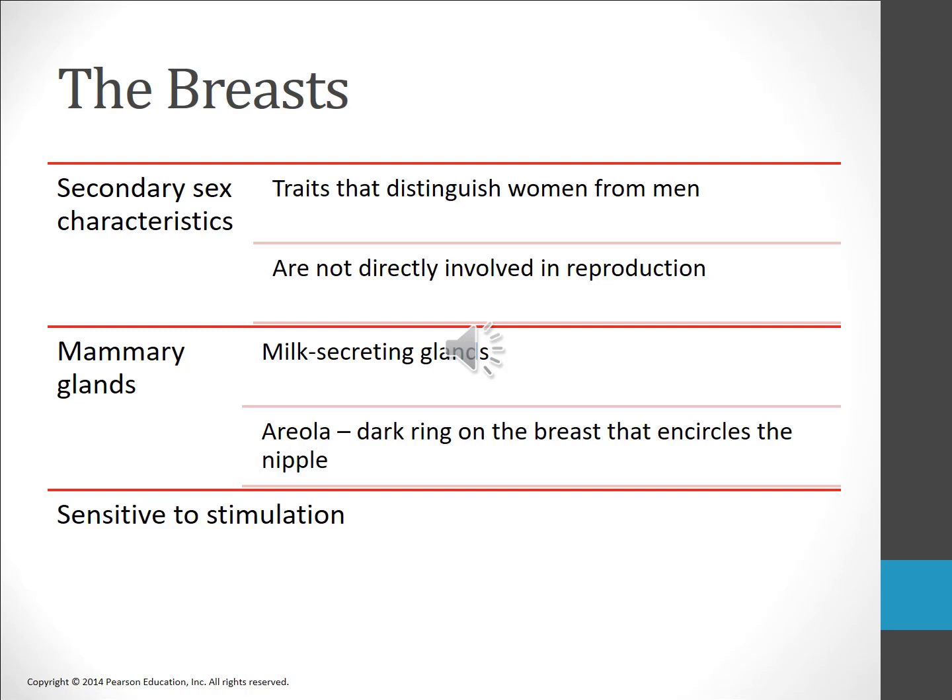There is a nipple that lies in the center of the areola, the colored ring that surrounds the nipple. While nursing, milk is released through the nipple, and oil is produced from glands in the areola to lubricate the nipples during breastfeeding.